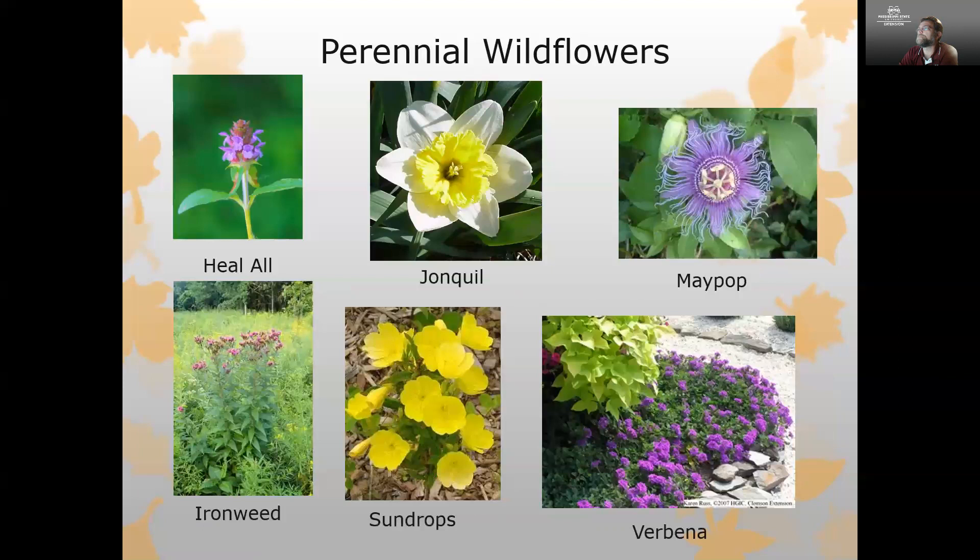Some other examples include sundrops with gorgeous yellow flowers, ironweed frequently seen growing in fields here in Mississippi, and verbena, very commonly used as a ground cover. One of my personal favorites is a vining wildflower — maypop, sometimes called passion flower — with a really nice purple color and interesting blue frills on a very attractive flower.